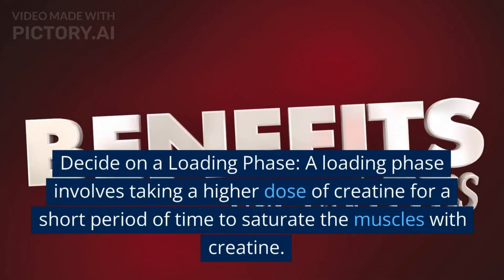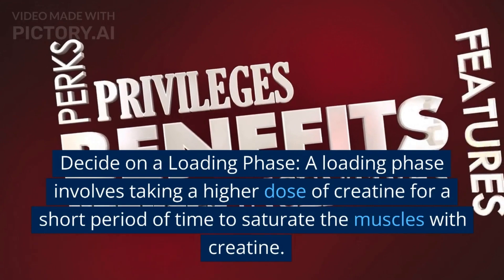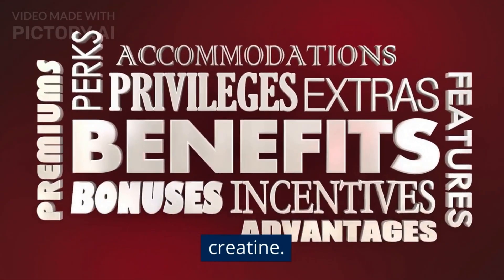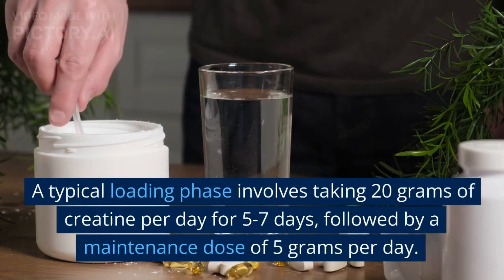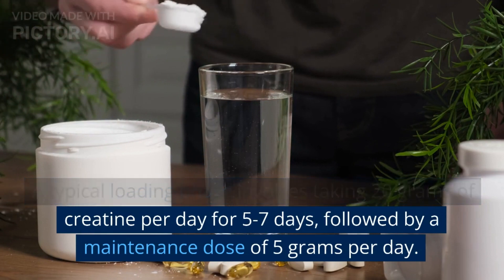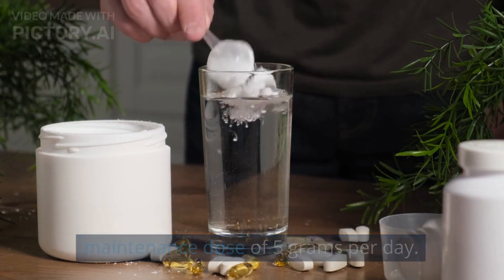Decide on a loading phase. A loading phase involves taking a higher dose of creatine for a short period of time to saturate the muscles with creatine. A typical loading phase involves taking 20 grams of creatine per day for 5-7 days, followed by a maintenance dose of 5 grams per day.